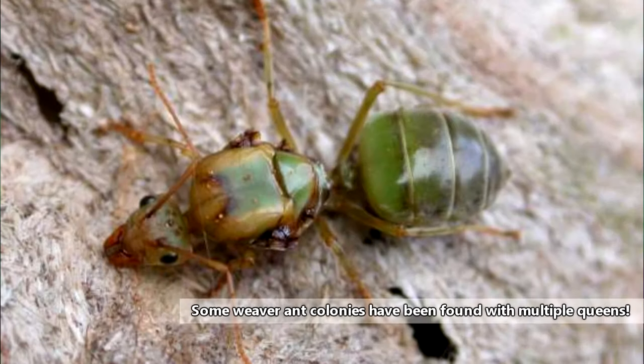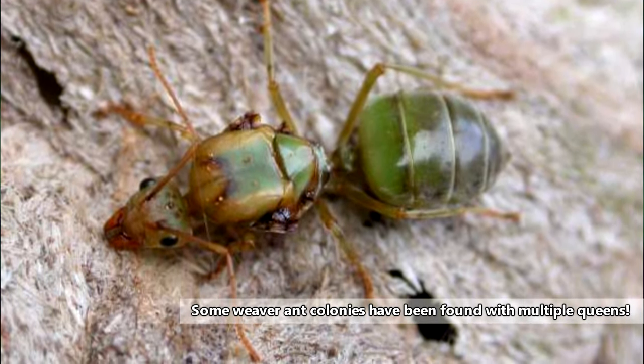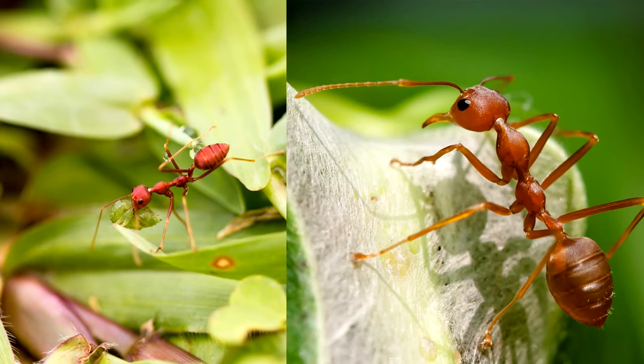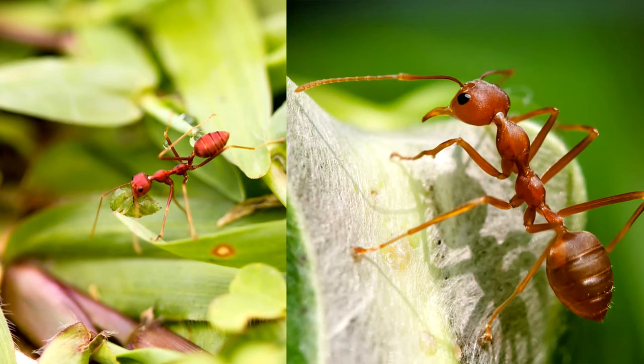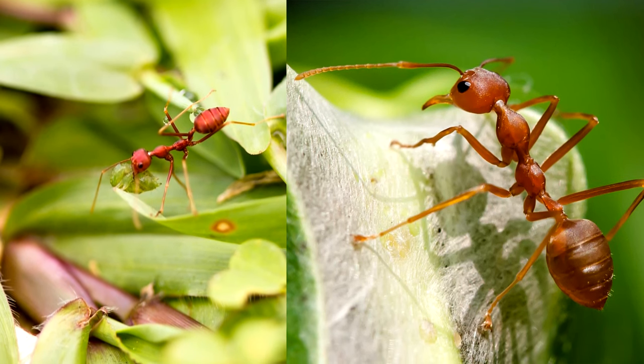Weaver ants undergo complete metamorphosis. The eggs are laid by the colony queen, who is the largest member of the colony and may quadruple the workers in size. On average, the workers are about 6mm long, but they are separated into two groups: the major workers and the minor workers.